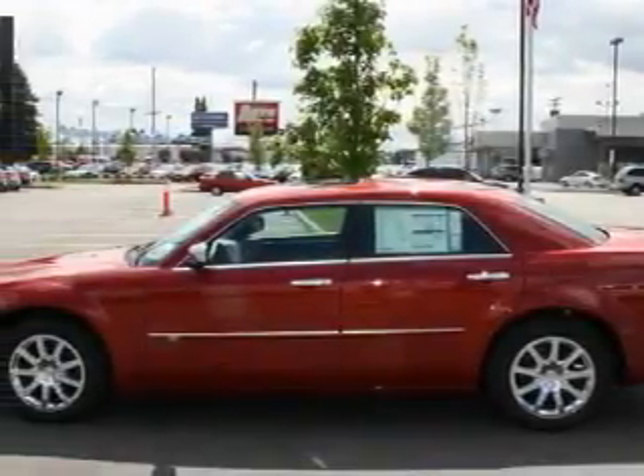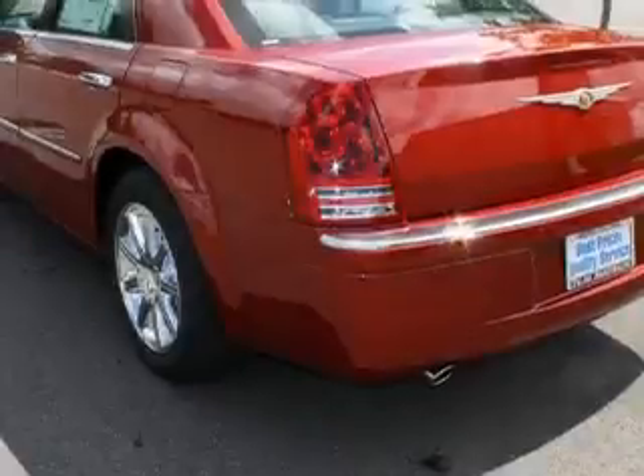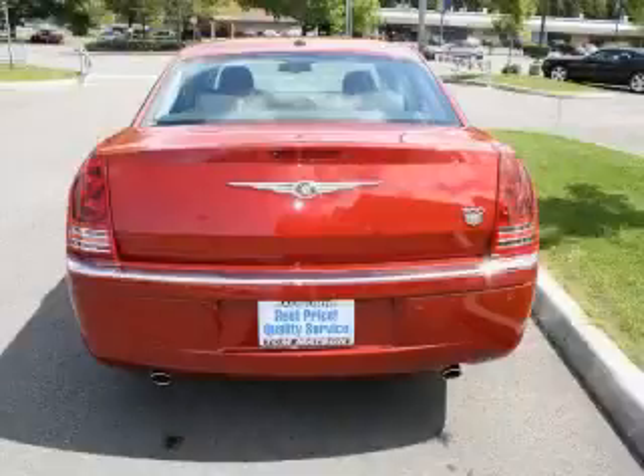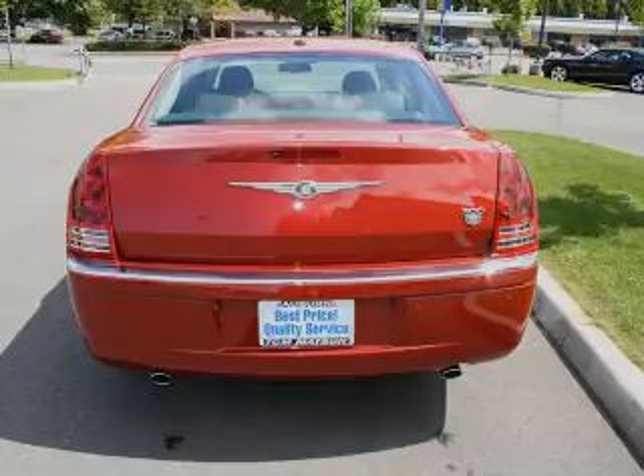Its top features include a sunroof, air conditioning with automatic climate control, an MP3-ready stereo system, commercial-free satellite radio, a traction control system, an anti-lock braking system, and this vehicle's stylish design always looks great.